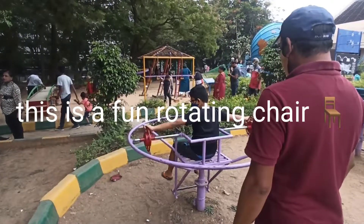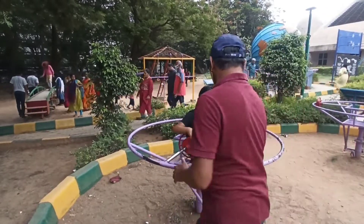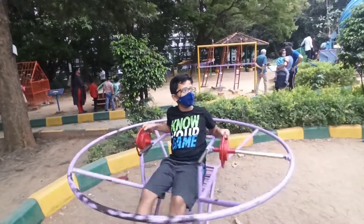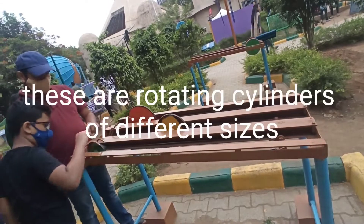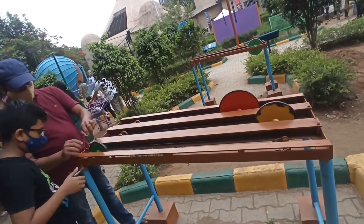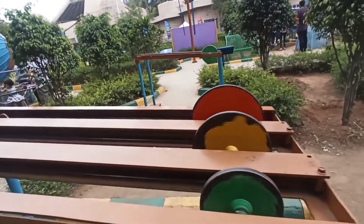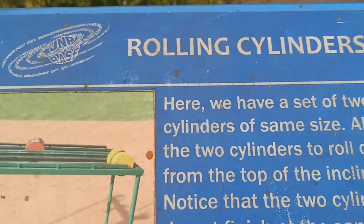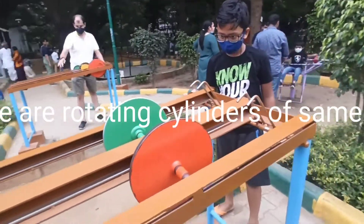This is a fun rotation chair. These are rotating cylinders of different sizes, and these are rotating cylinders of the same size.